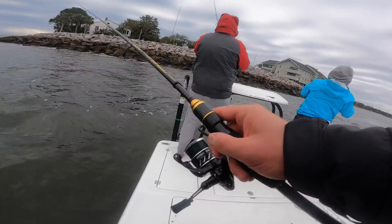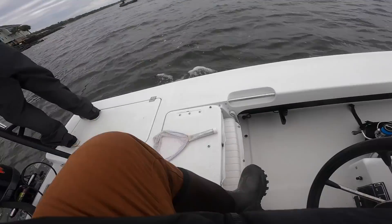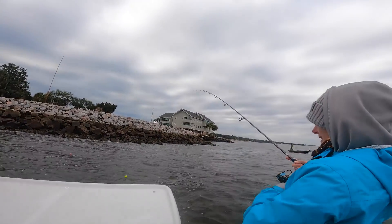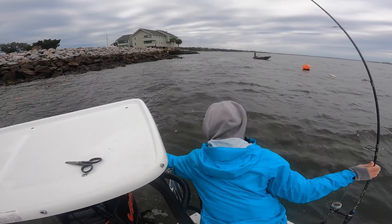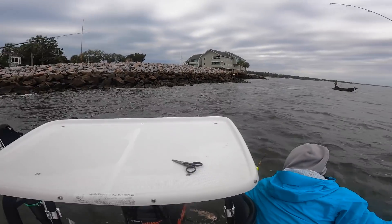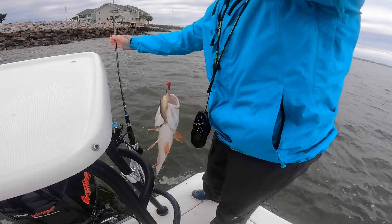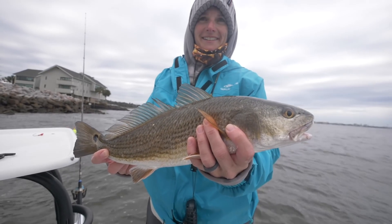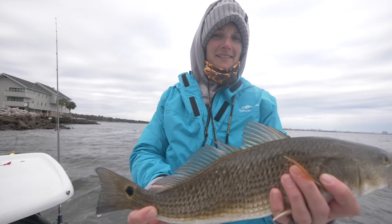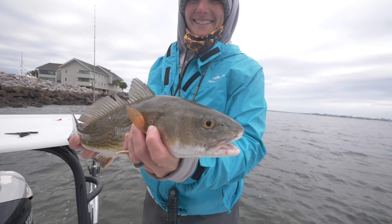Oh, fish on! Fish on! Champagne's on. Where's that net at? Little redfish! Little redfish. Nice. Little Charleston redfish. There it is. Little Charleston red. On the old mud minnow. Wintertime redfish.